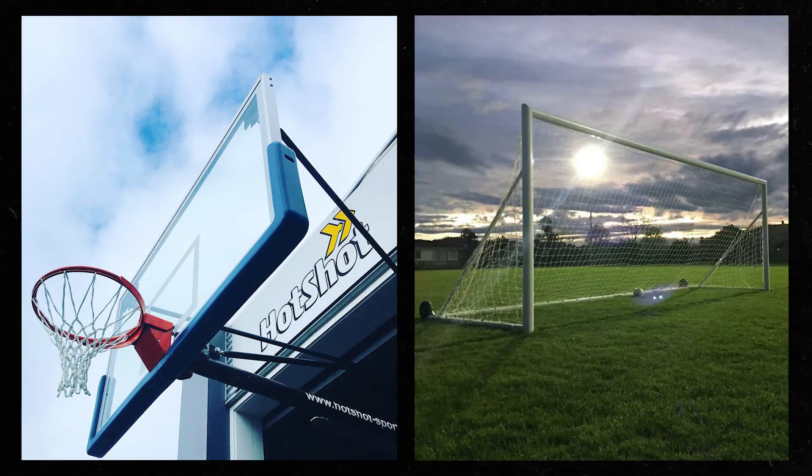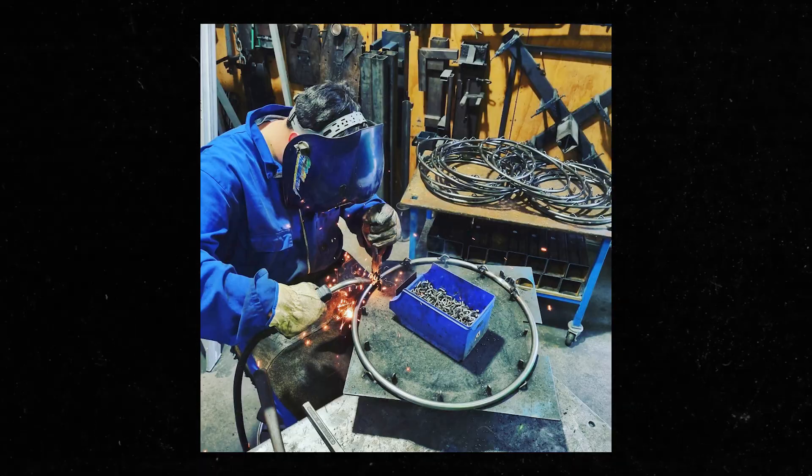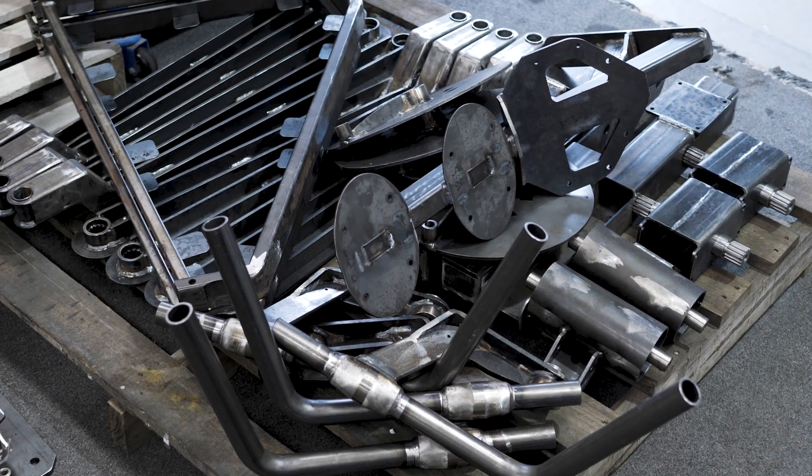We make sports equipment — from tennis posts, hockey goals, netball equipment, soccer goals — the whole range of equipment you'd find on a sports field or on a court. This is some work in progress. We've got parts that have been manufactured here that are ready to go off to one of our suppliers.